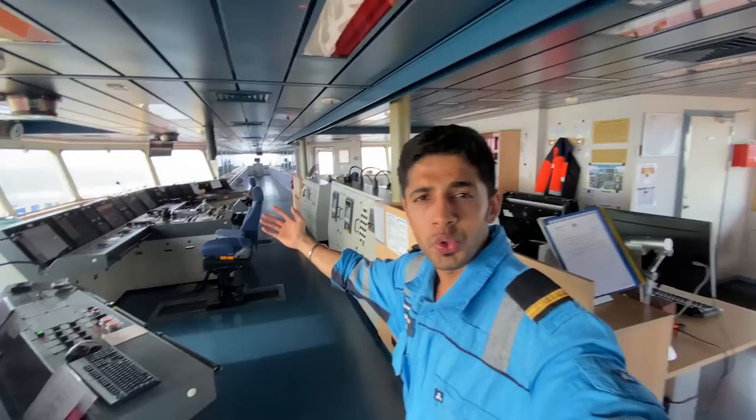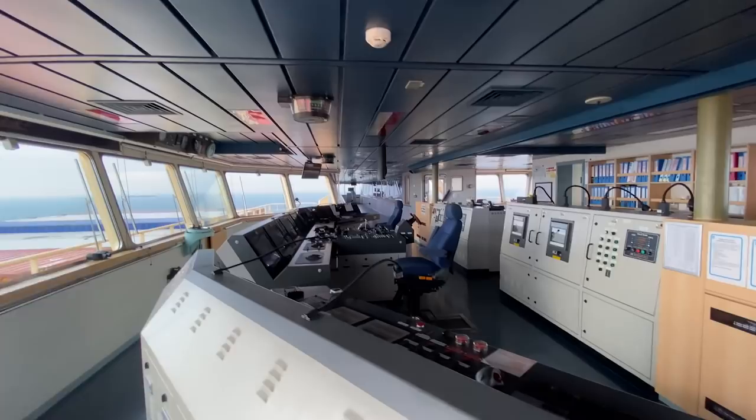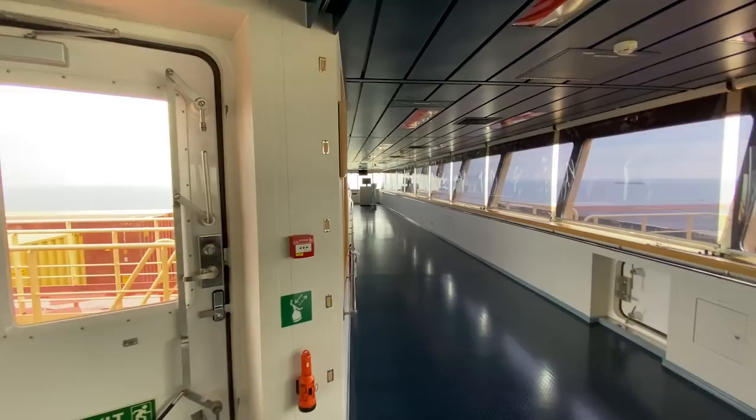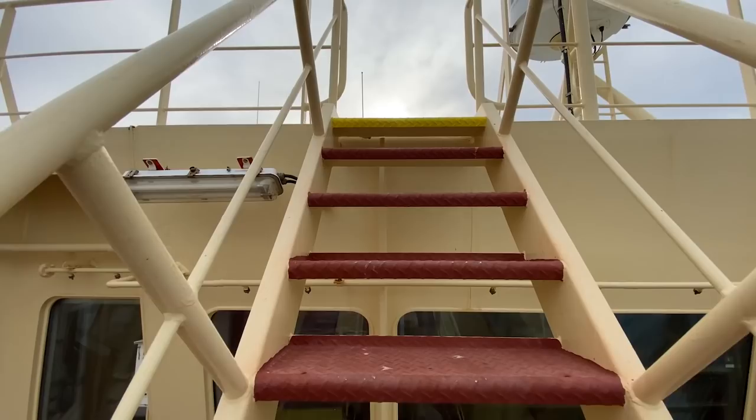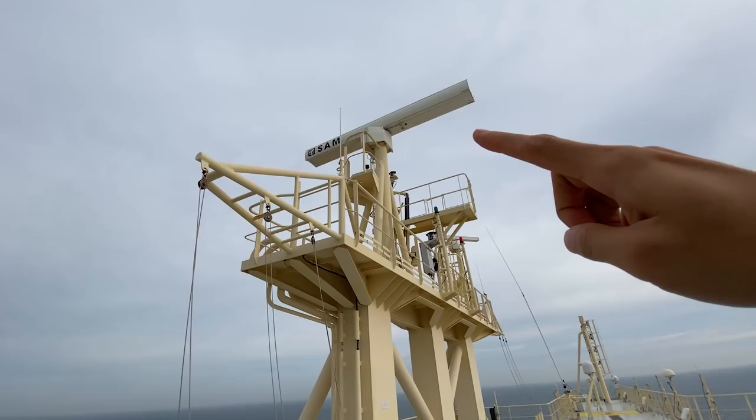I'm just going to give you a fish-eye view of the entire layout now. That's all we covered here — overall picture. A huge bridge as you can see, huge. And these are the bridge wings. I'll just go outside for a second and give you a view of the monkey island and some fire hose boxes. Let's go up — and that's the radars.